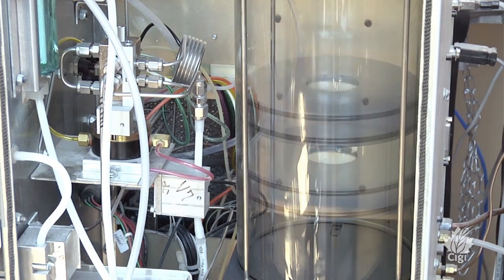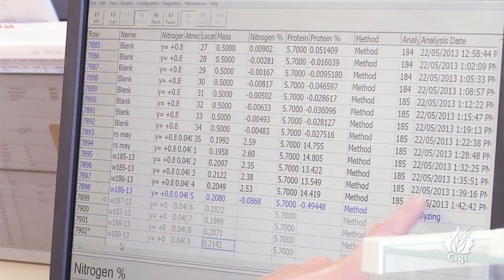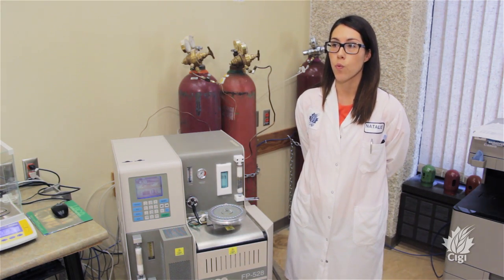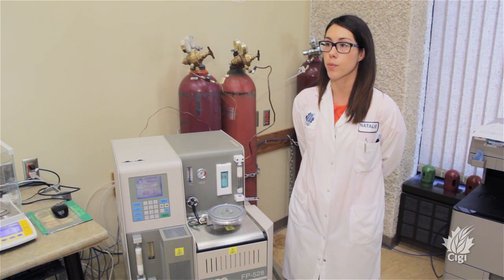Now that I've attended the two-day training course, I'm able to better convey to our customers why protein is important, why we test for protein, and how it's important to Canadian farmers.